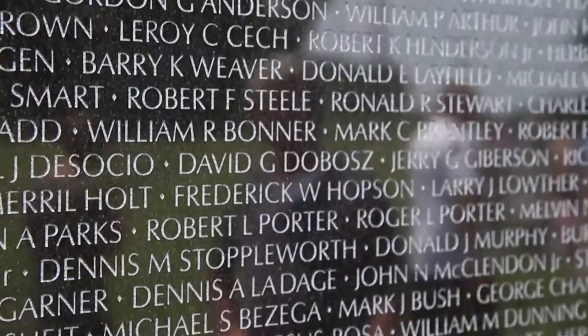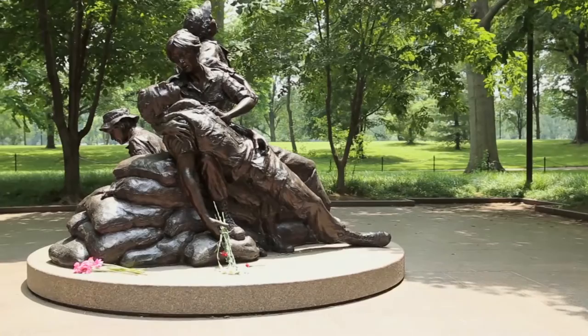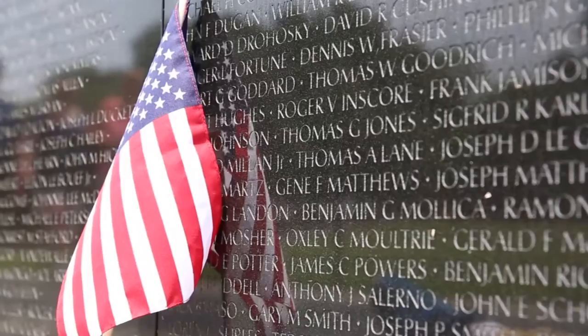The over 58,000 inscribed names represent troops who died or never made it home. The memorial also features two sculptures, one depicting the various races of the young men who fought, and another honoring the 250,000 women who volunteered during the war.